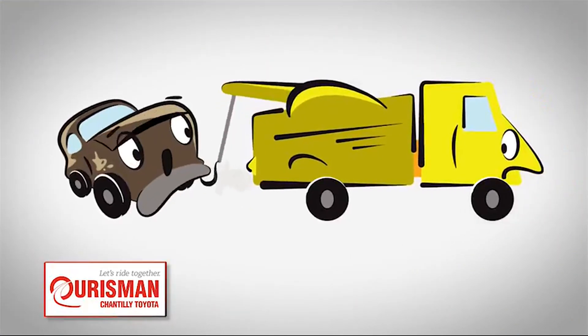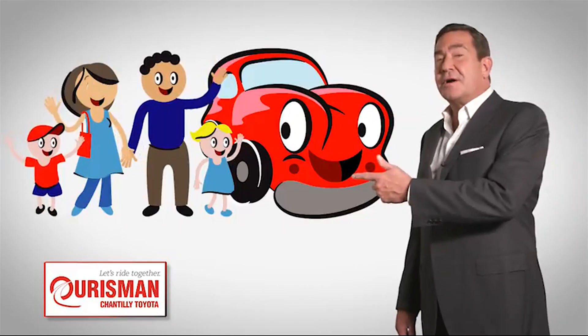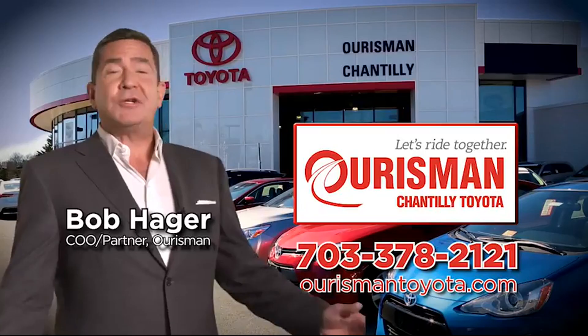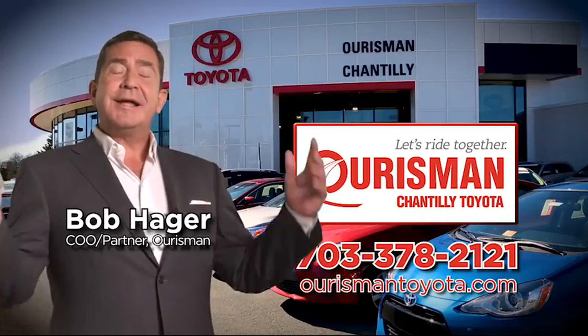But if it's not good enough for our family, then it's not good enough for yours. Check out our family of used cars and see if one of ours can join yours. Orsman, Chantilly, Toyota used cars. Let's ride together.